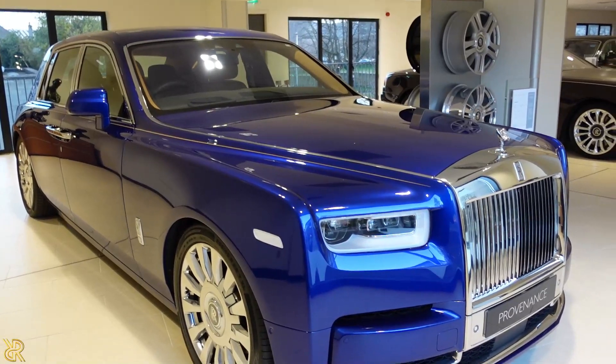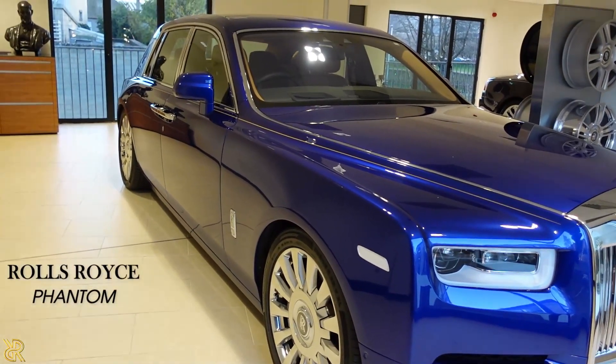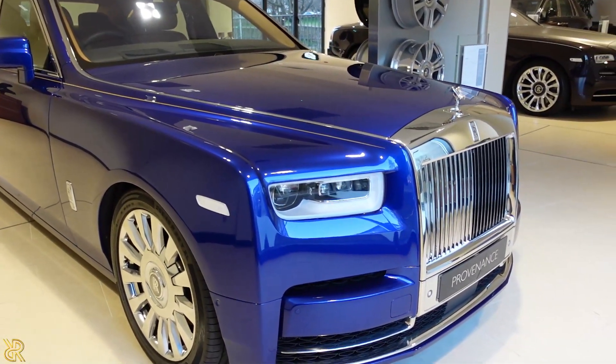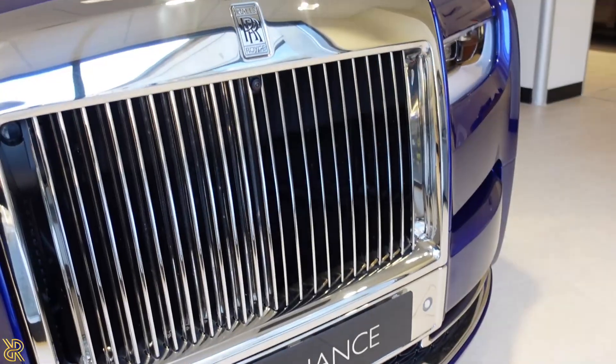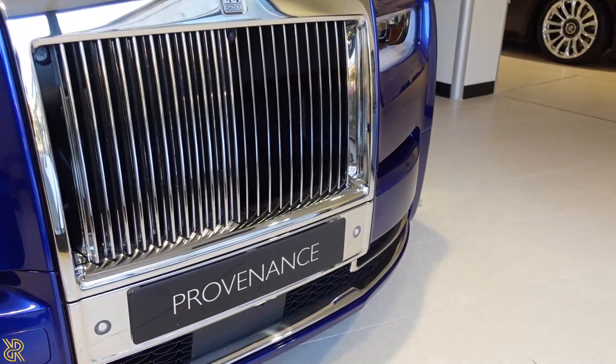We're with the Rolls-Royce Phantom in Salamanca Blue, which is an absolutely amazing colour — one of my favourite colours. But it's just huge.